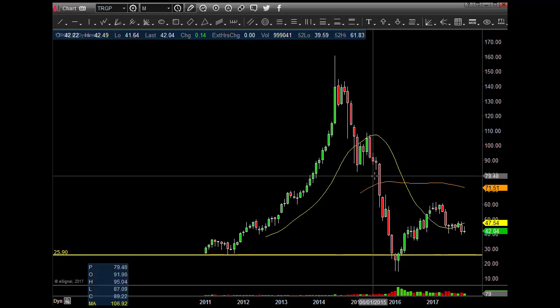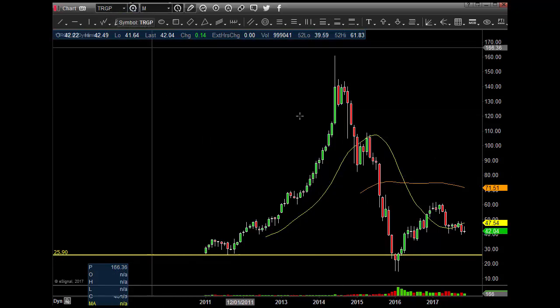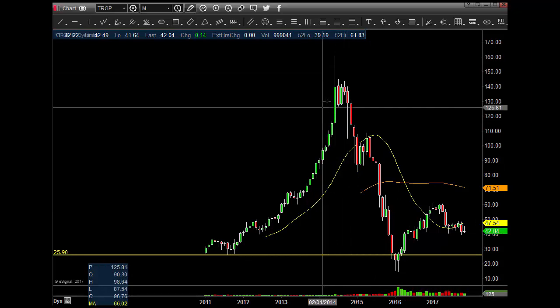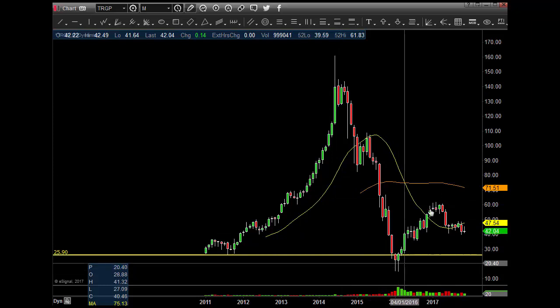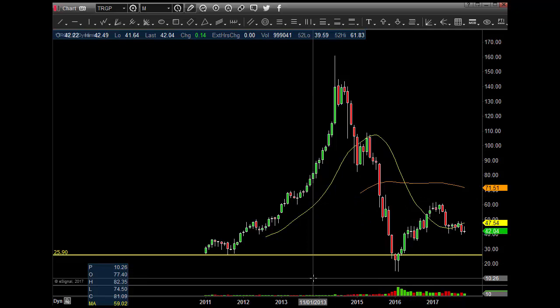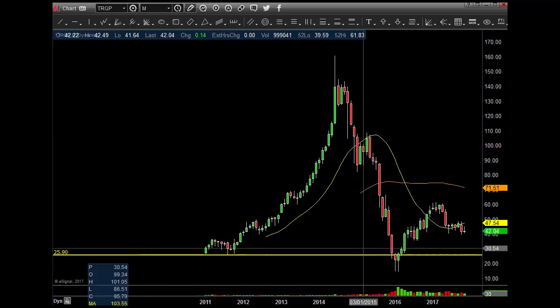It doesn't matter either way, guys — bull or bear, we'll trade whatever: any stock, anything. Give me charts with nothing on them, no symbols, I'll read them and tell you — I don't care what it is. But this was an epic one — this was in 2014. Epic short, but epic long here too. This thing was a low at $16 bucks and went to $60. Anyways, guys, thanks again for watching, really do appreciate it. God bless — see you on the charts.